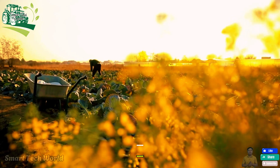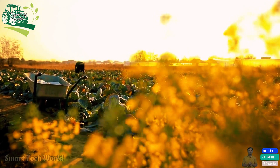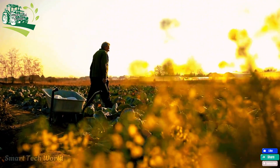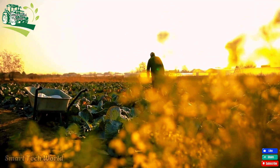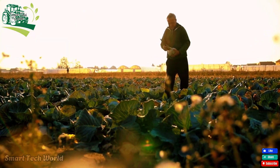Hello everyone, welcome back to the channel. Have you ever thought about the fascinating journey of a cabbage from the seed to the table? Cabbage may seem like a simple vegetable, but it plays a crucial role in modern agriculture, symbolizing the blend of farming tradition and advanced technology that helps bring incredible harvests every year.